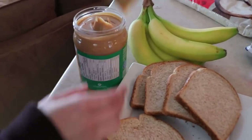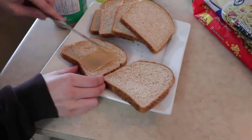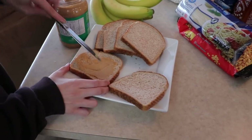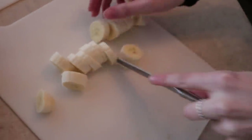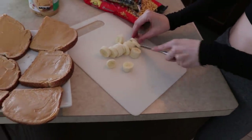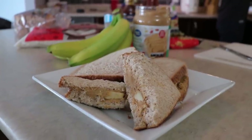Next we're getting into the peanut butter and banana sandwiches. I've loved these as a kid — great source of carbohydrates, great way to have a snack throughout the day too. Make a bunch of them, toss them in the fridge, throw them in sandwich bags. You've got good high sources of calories throughout the day that you can just grab at a moment's notice.